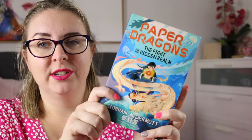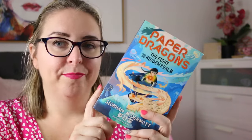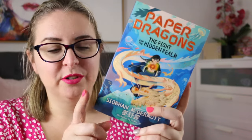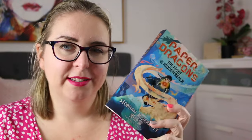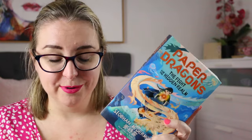Two of them I would like to get to at the start of the month because they were copies sent to me for review. The first one is Paper Dragons: The Fight for the Hidden Realm by Siobhan McDermott, which is the first book in a middle grade fantasy series. I don't know all that much about it but I am very much looking forward to picking it up. It is absolutely gorgeous — this one was sent to me by Hodder via Hachette — and I also believe this is a debut author, which is really cool.